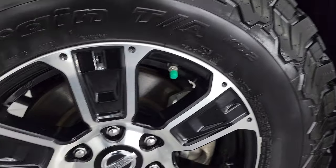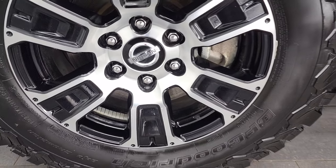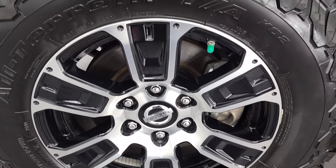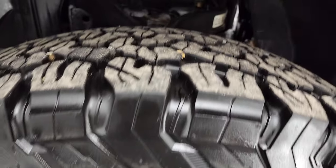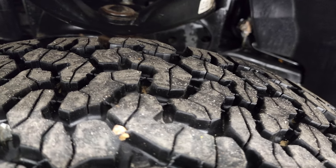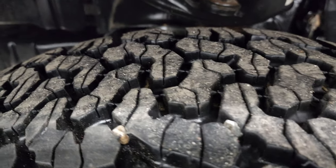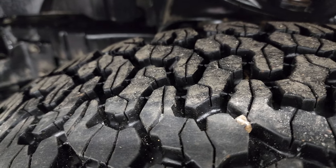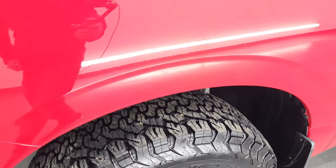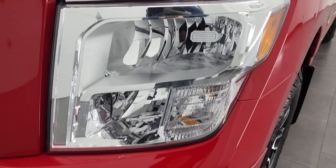This one comes with the painted and polished aluminum 18-inch wheels. They are factory wheels and they are in nice condition. They have a really nice set of BF Goodrich all-terrain TA tires — these are LT 275/70R18s and they have a lot of tread left. I would say 90% of the tread, maybe even a little bit more. Definitely very new and very nice tires with the BF Goodrich.